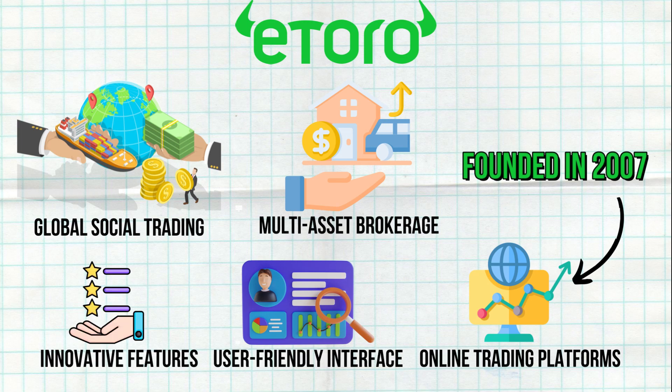There are many misconceptions about eToro, from day trading to copy trading and passive income, along with some platform issues.